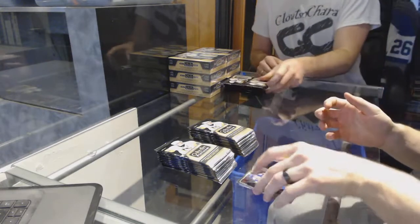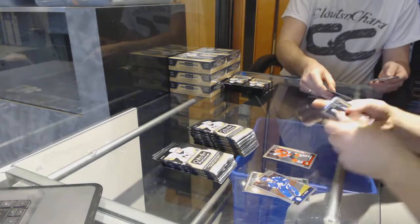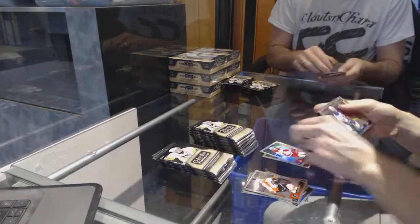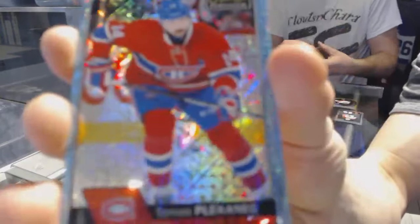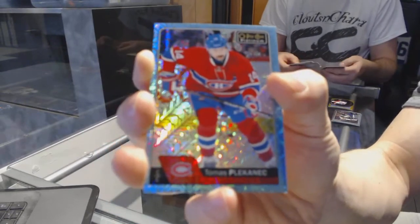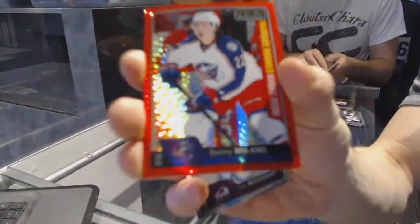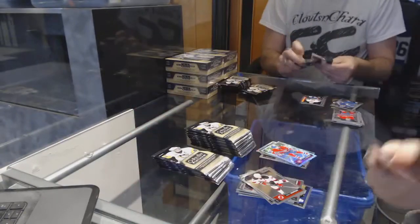We start with a marquee rookie of Nick Schmaltz. We've got a marquee rookie rainbow for the Carolina Hurricanes Sebastian Ajo. A marquee rookie for the Canucks Nikita Trampton. An icy blue tracks for the Montreal Canadiens Tomas Plecanitz. And a red prism parallel numbered to 199 for the Columbus Blue Jackets Sonny Milano — also a marquee rookie red prism parallel of 199 for Sonny Milano.